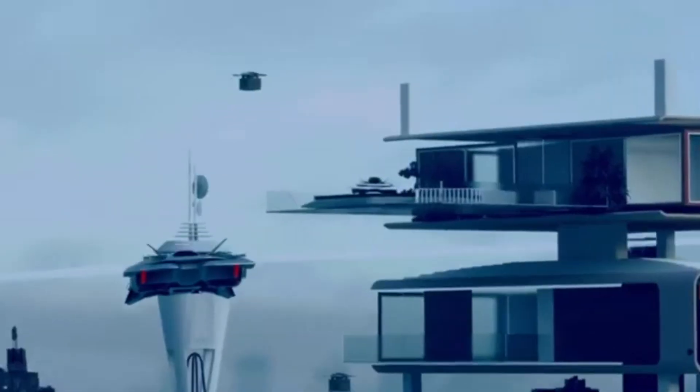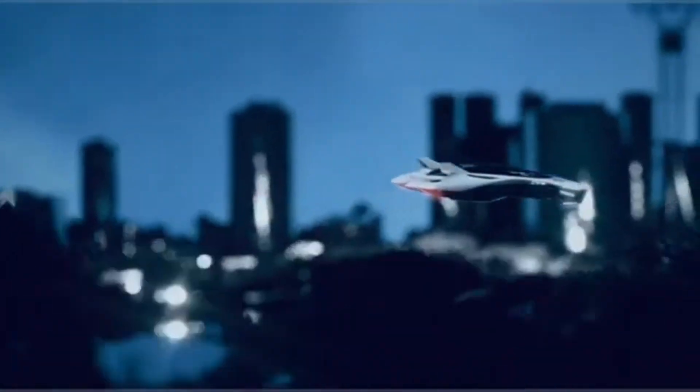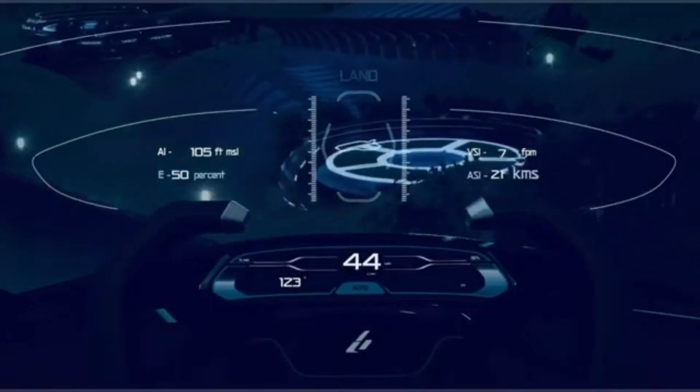The Bellwether is designed to carry multiple passengers, making it a viable option for urban transportation and air taxis. This could help alleviate traffic congestion and reduce the need for personal vehicles in cities.